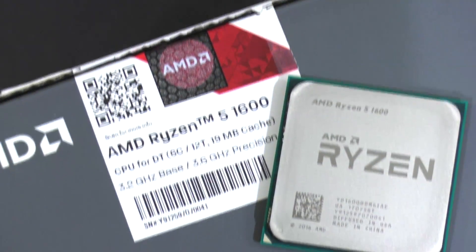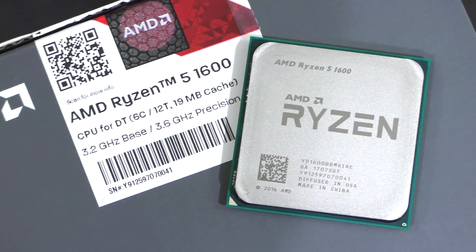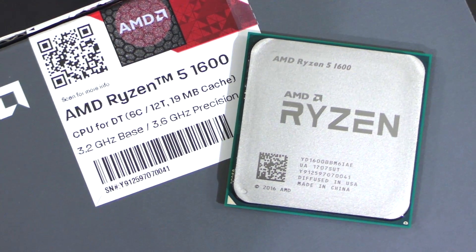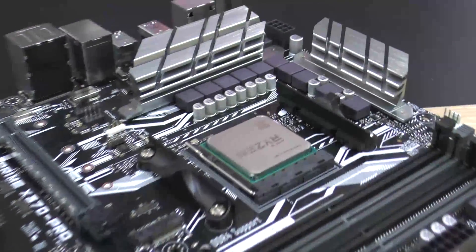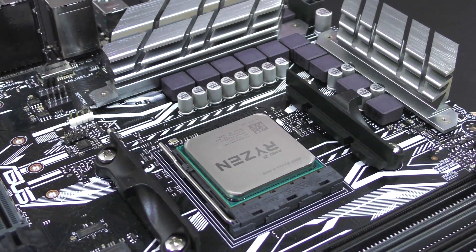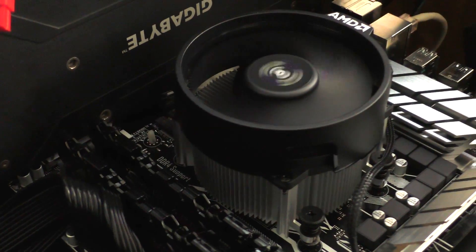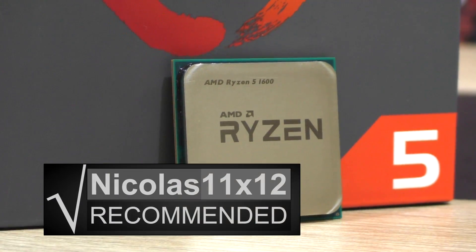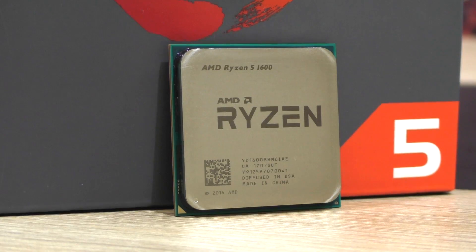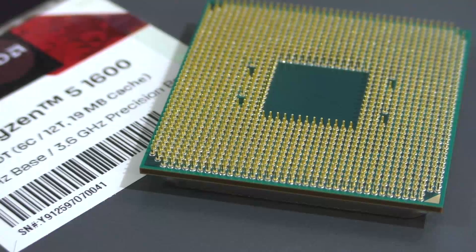As for which is better — the Ryzen 5 1600 or the i5-7600K — the choice is up to you, but overall I'd say go for Ryzen: it offers very similar gaming performance but so much more power in productivity, and it comes with a stock cooler whereas the 7600K does not. I can definitely recommend the AMD Ryzen 5 1600 — it earns the EFNIT Gold Award. Are you team Ryzen 5 or i5? Let me know, and thanks for watching.